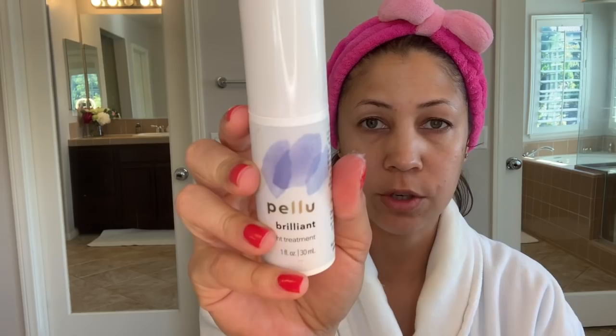At night I use the night treatment — this is the Brilliant Night Treatment. I gently put it on my skin. And now I'm going to put an eye cream on. This is their Lucent Eye Cream. I'm just going to dot it underneath my eye. That is what I do in the evening.